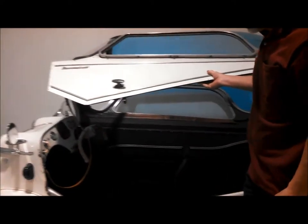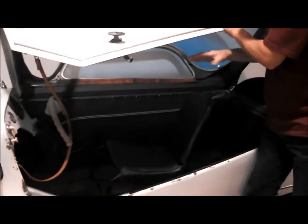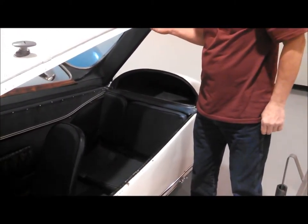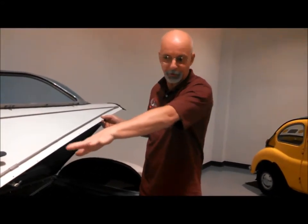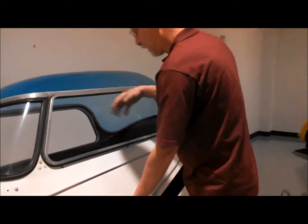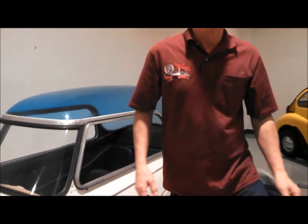Usually the canopy is up, the driver gets in, sits down, then the passenger gets in. Then when the driver wants to get out, the passenger has to get out first, because your feet are up inside there. And the windows - there are just two little plastic sliding windows.